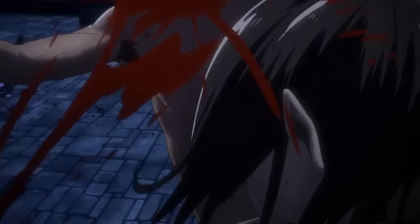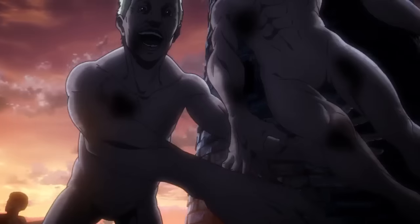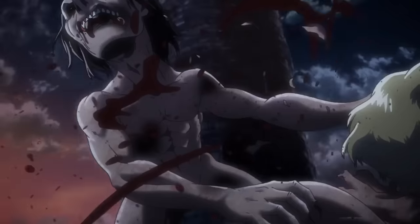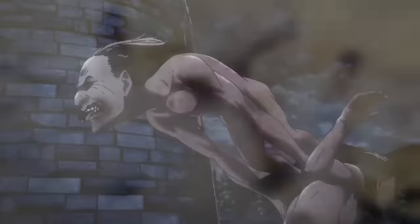For our third scene we have Titan versus Titans. A little bit later we get a shot of this Titan going head to head against several others — it just bites the crap out of one of them and keeps on jumping around. This one's pretty acrobatic. This Titan also looks more goblin-like.